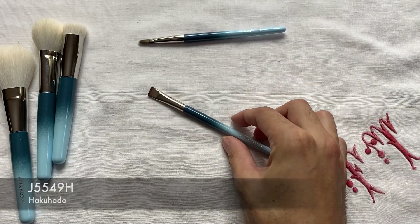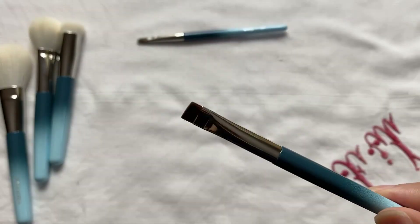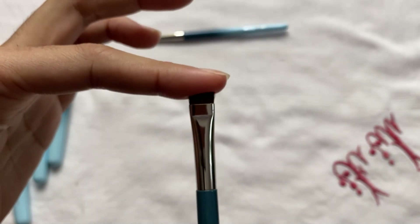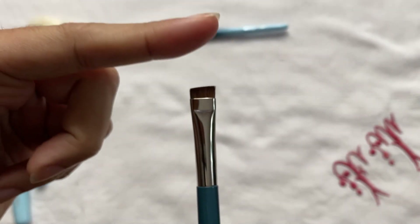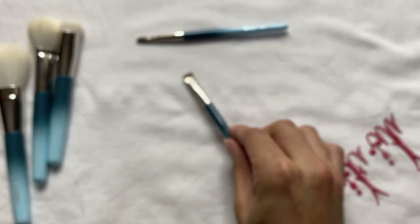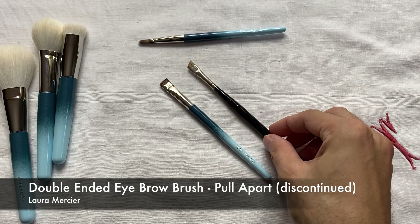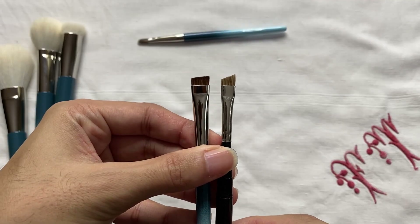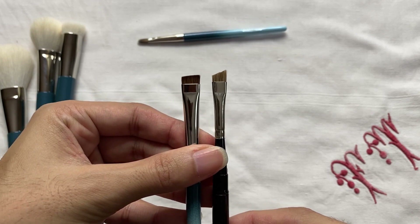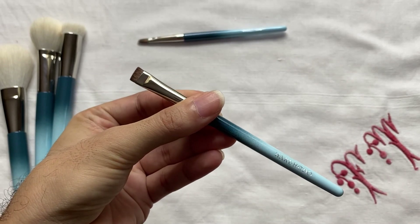The next brush is the G5549H, which is made of horse hair. This is an eyebrow brush at a slight angle — very, very dense — and I'm sure it would impart a nice amount of color on the eyebrows or help diffuse colors on the eyebrows. For comparison, this is my old Laura Mercier eyebrow brush, and the brush heads have a very different design from each other, as well as different thickness, length, and width. I'm quite excited to try this brush because I haven't used a brush this wide before.